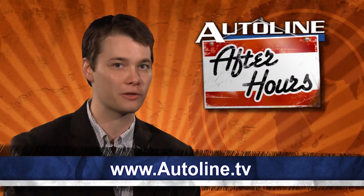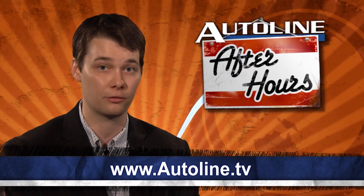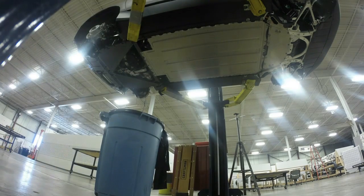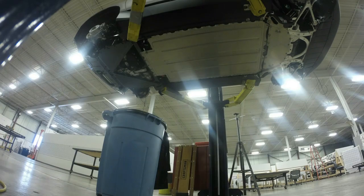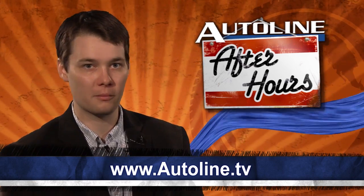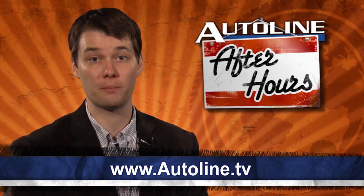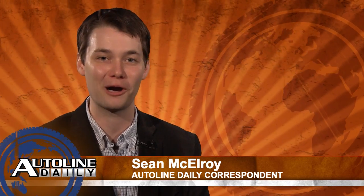When Sandy Munro was on Autoline After Hours talking about his comprehensive teardown of the BMW i3, he said BMW saved $300 million in tooling costs by going with carbon fiber. Is he right, though? We're going to learn a lot more about the i3 this Thursday when John Kelly, BMW North America's product manager, comes on After Hours. So join us for the best in-depth product discussions in the business. With that, we wrap up today's report, but we invite you to join us again tomorrow.